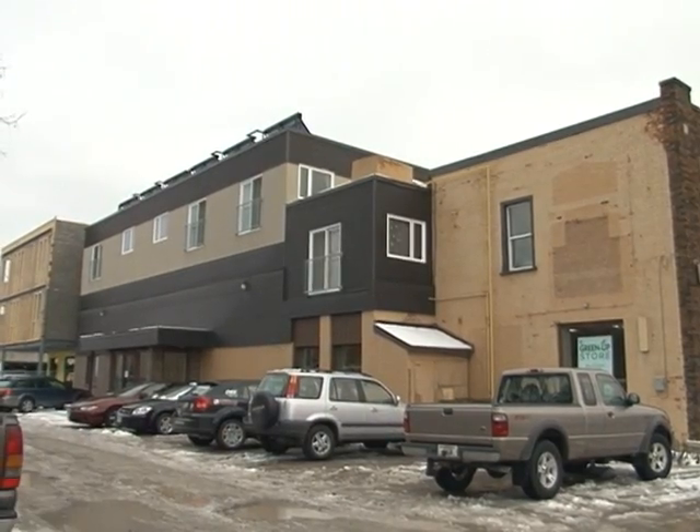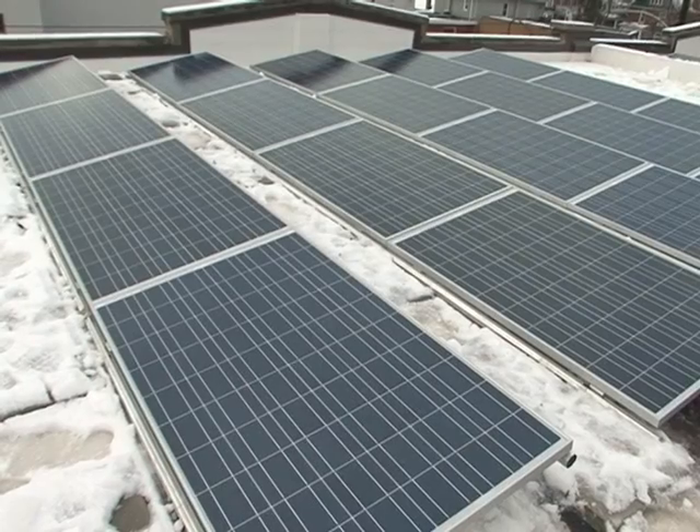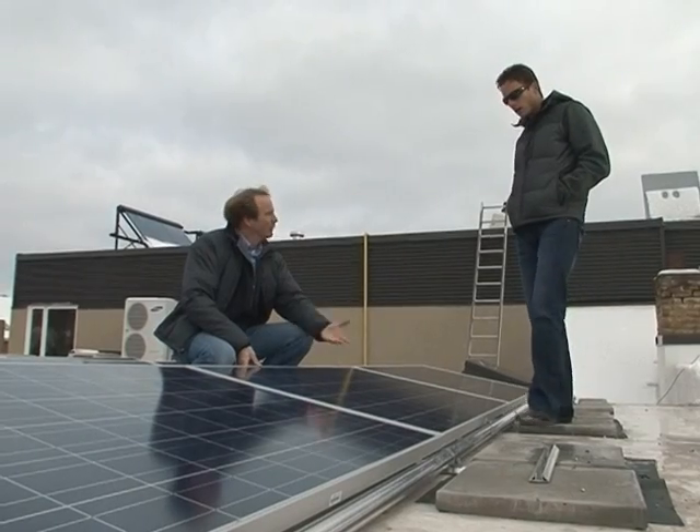Coming to you from a different vantage point today — we're on top of the Peterborough Green Up office here on Elmer Street. I'm joined with Dan Beard of Global Point Energy and Paul Bennett of Ashburn and Realty. Paul, we'll talk to you in just a second, but Dan, we're here because we've got some solar installed behind us. Tell me a little bit about what's here.